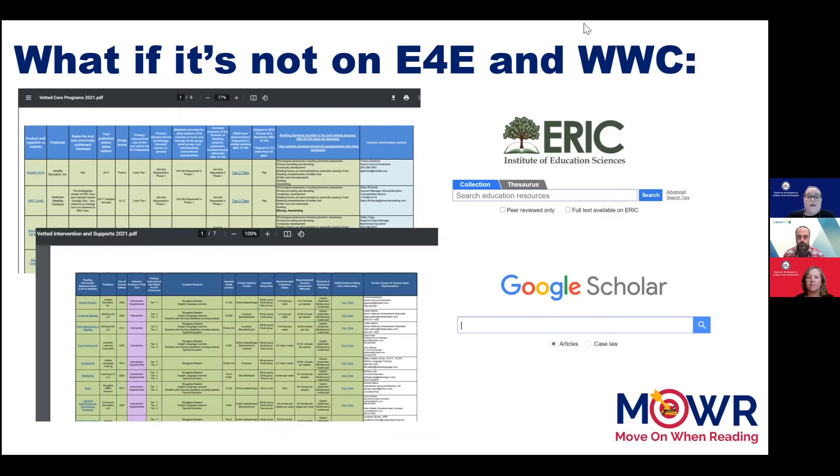You can also check the Move On When Reading website on the administrators tab for our vetted list of core, intervention, and supplemental programs. Two other websites you can go to are ERIC and Google Scholar. Both are places where you can search for scholarly research and articles, and you may be able to find more information there, such as studies and other resources. We will link to these sites with the video.